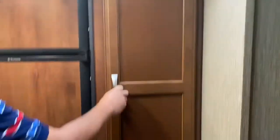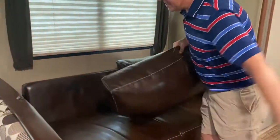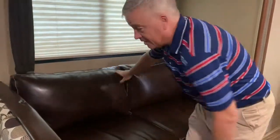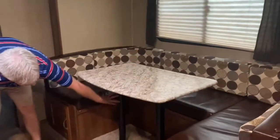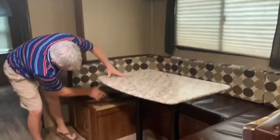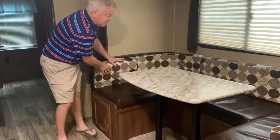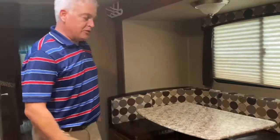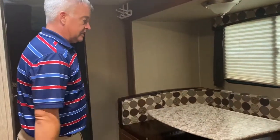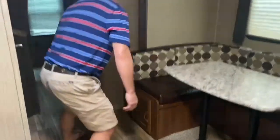You have a couch here — this is a pull-out couch. You just pull these away and pull this out, and it turns into a pull-out couch. The same thing is true with your dining area. You can take these legs out, the table sits down on a couple of supports, the backing pillows go on, and it makes a nice bed for additional sleeping space. You've also got some additional storage under here.